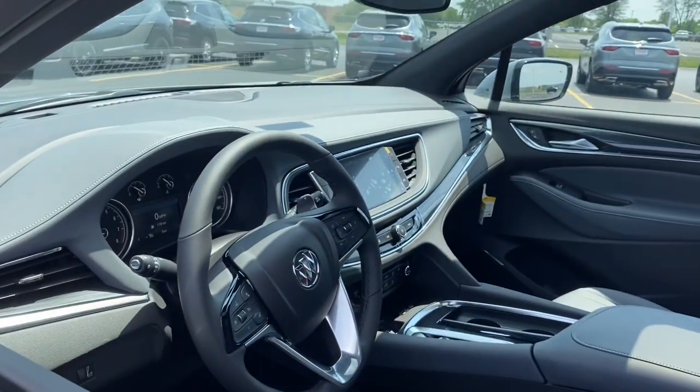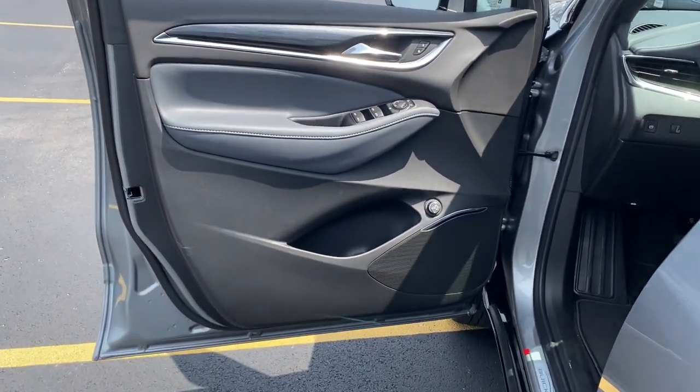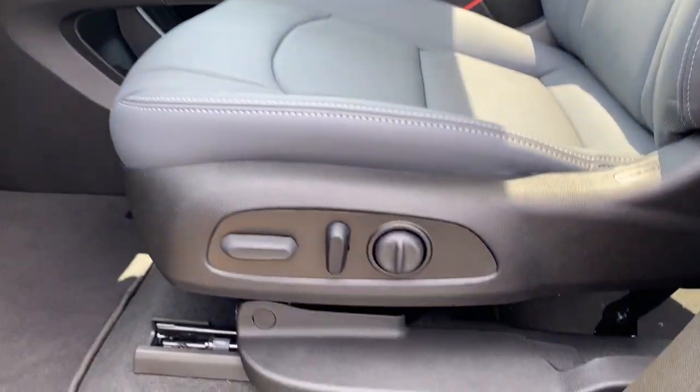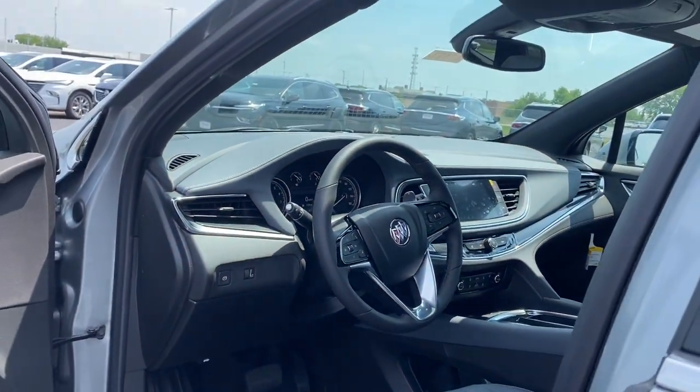These are just some of the great options this vehicle comes with: heated steering wheel, wireless Apple CarPlay and/or Android Auto, keyless entry, heated driver seat, power liftgate, premium sound system, power passenger seat, heated mirrors, satellite radio, and steering wheel audio controls.